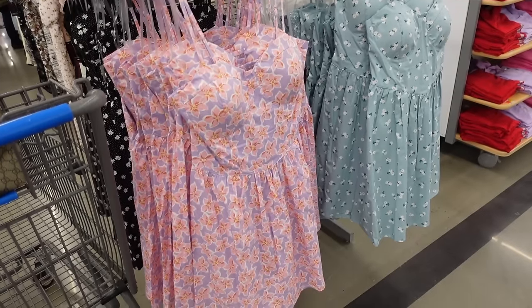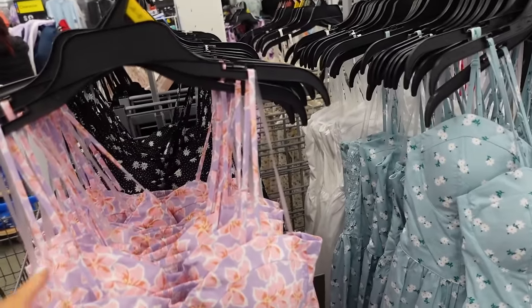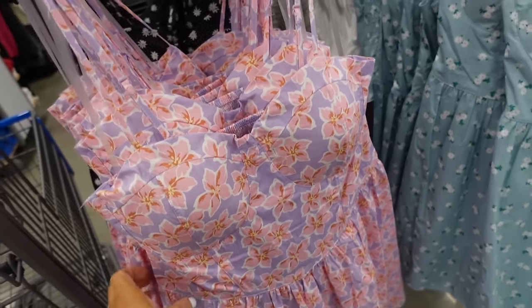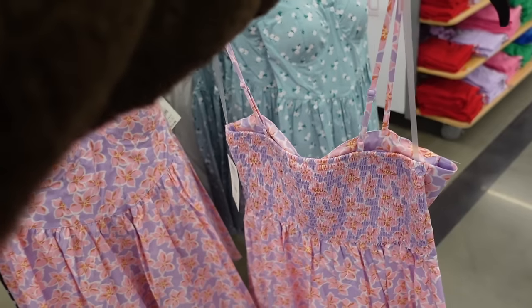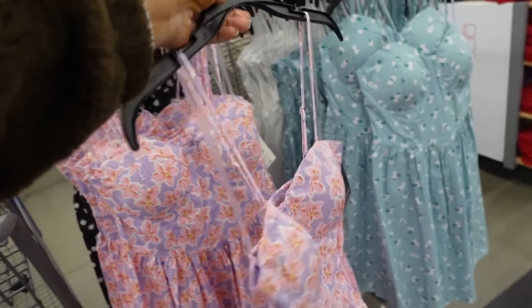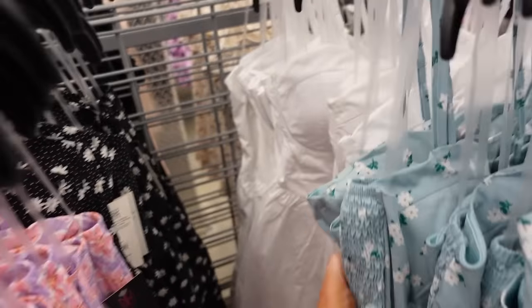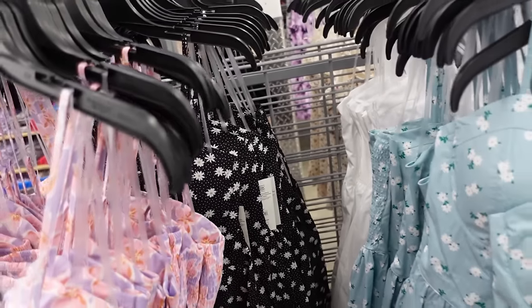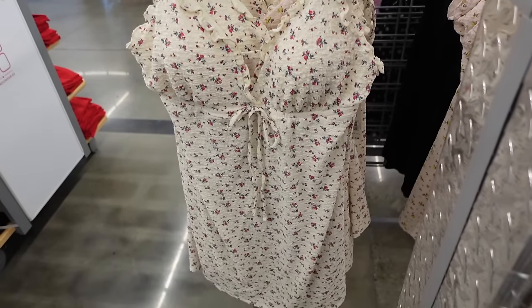Dresses from No Boundaries — some new colors. This one has a thin strap, padded cups, corset-style seaming, poplin material with smocking in the back. We saw this in purple and pink hibiscus, mint floral, solid white, and black daisy print. They're only $12.98.